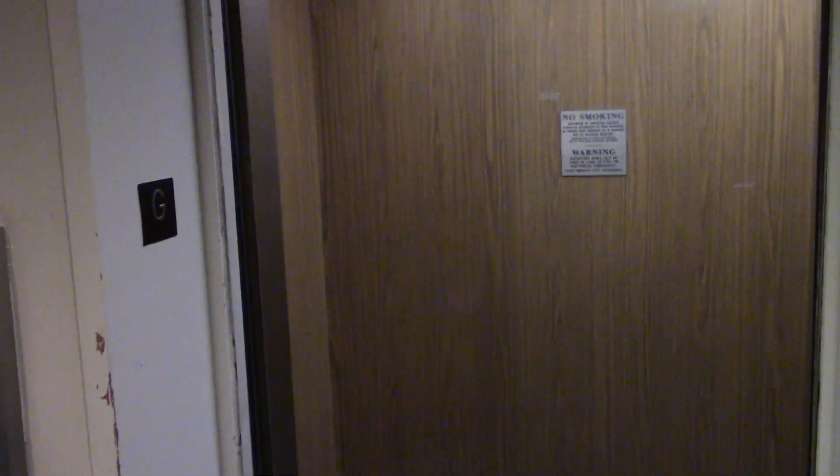Elevator interlock — I can't tell what that says, I can't see very well. This building is very old, and this does stay open for a while. Hope you enjoyed this video. Thanks for watching.